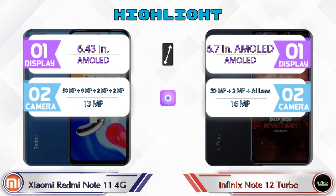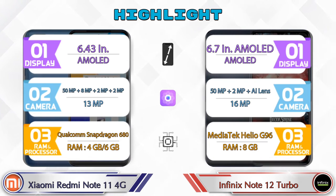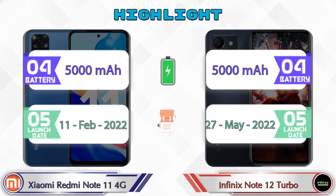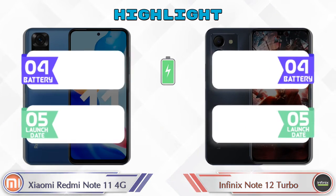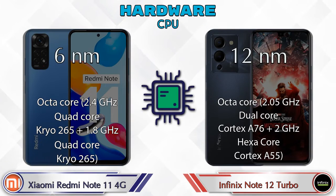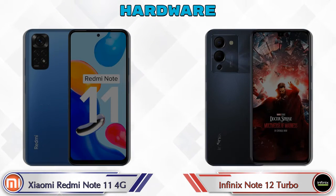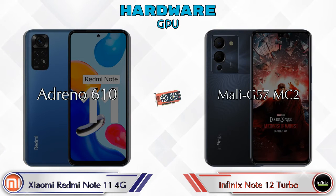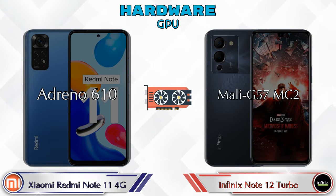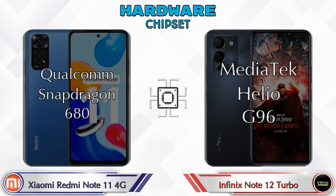First we talk about the most important part — hardware. For CPU and chipset: the Redmi Note 11 4G has the Qualcomm Snapdragon 680, and the Note 12 Turbo has the MediaTek Helio G96. For GPU, the Redmi Note 11 4G has the Adreno 610, while the Note 12 Turbo has the Mali-G57 MC2.